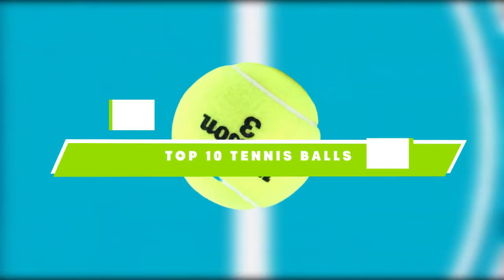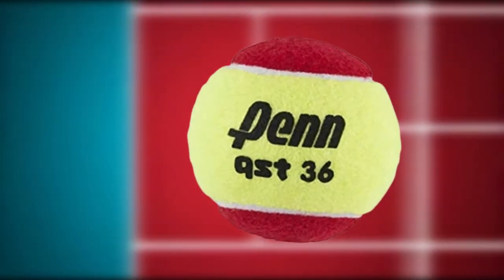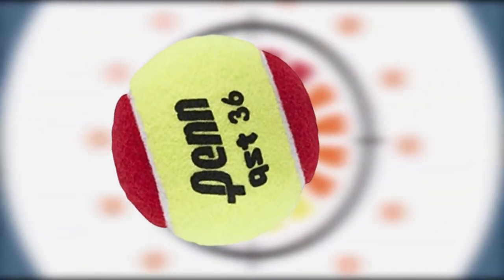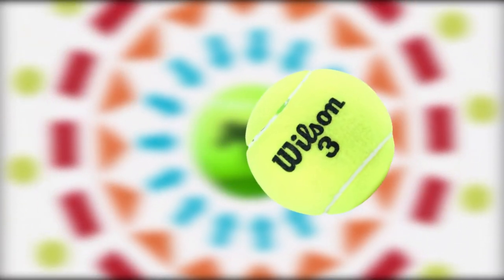If you're looking for the best tennis balls, here's a list you must see. We made this list based on our personal preference and sorted it based on their features, prices, quality, durability, and reputation of the manufacturers and customer feedback. We've also included options for every type of customer. So let's get started.